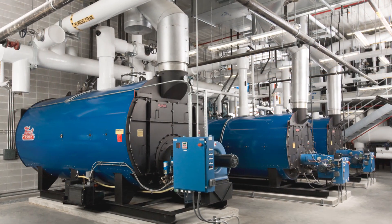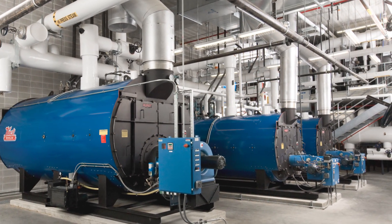This boiler has been rated one of the best boilers in the industry around the world. For more information, visit our website, HearstBoiler.com.